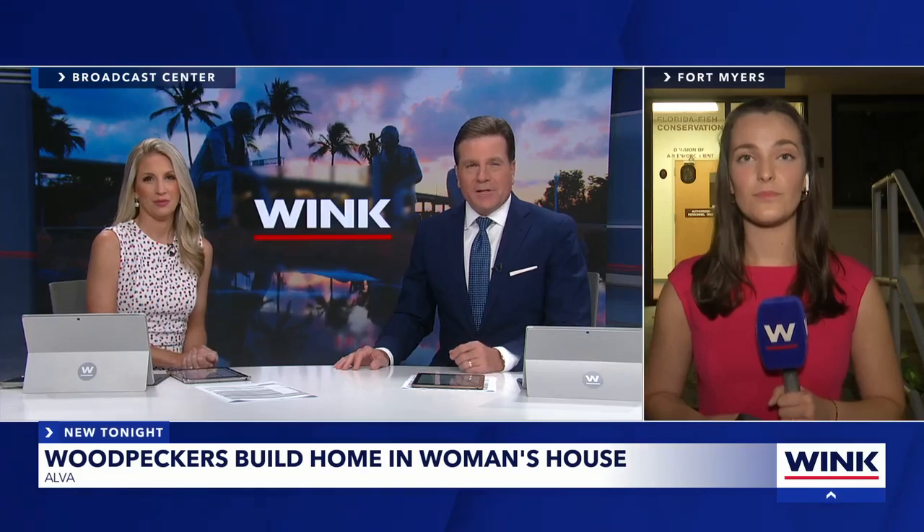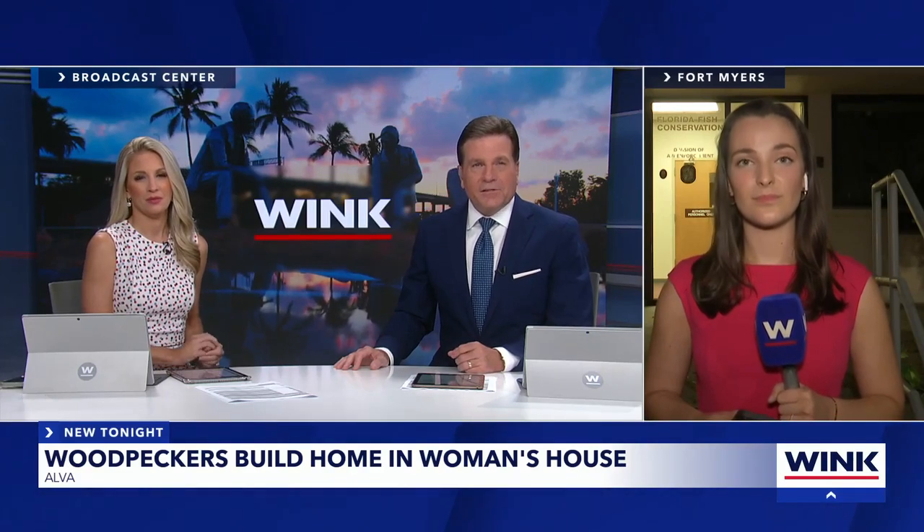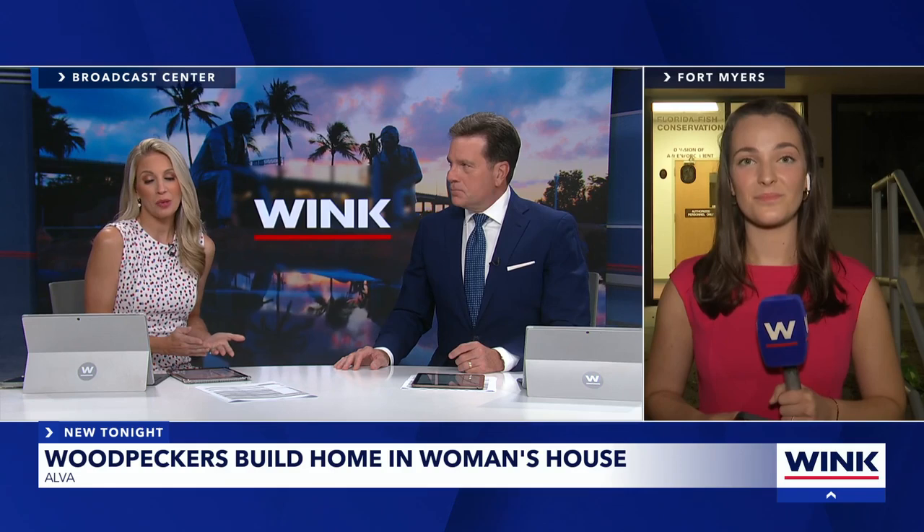The Nightbeat's Maddie Herron joins us now live from the FWC field office in Fort Myers. Maddie, why can't the woman just kick the birds out?